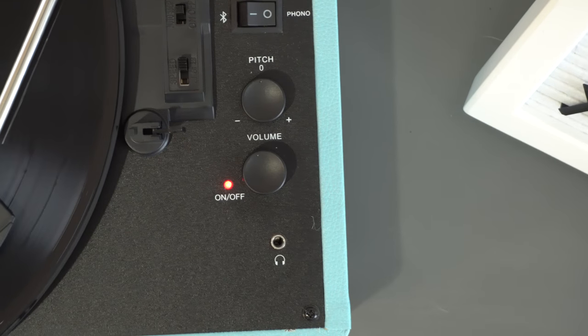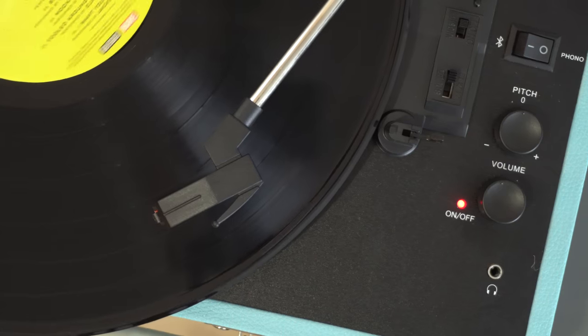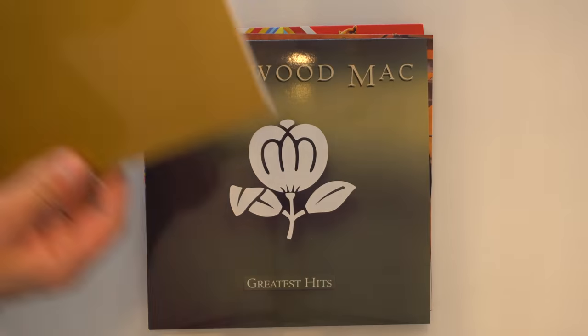It also has a headphone output, so if you want to sit next to your record player and listen via headphones, that is an option. There is also an RCA output if you want to run it through a pair of proper, hefty speakers.